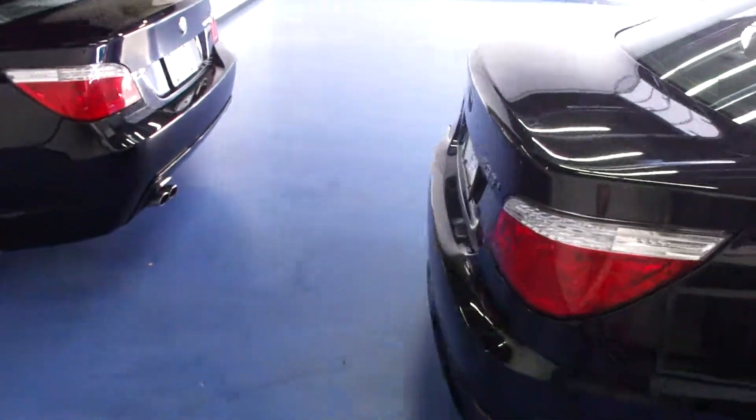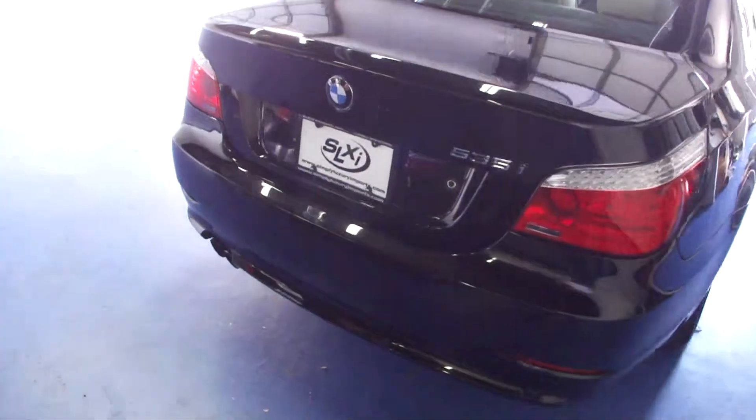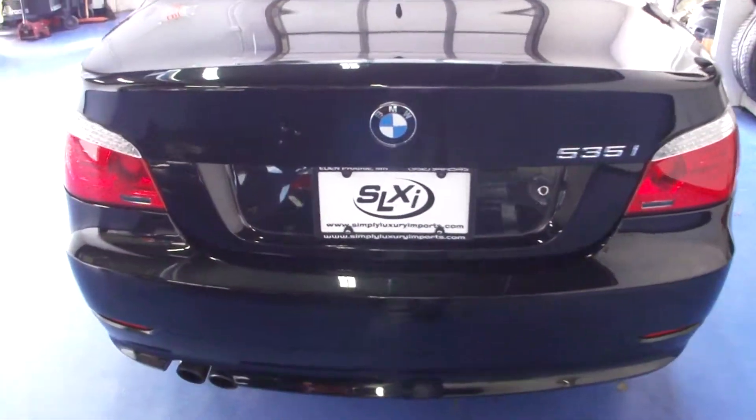If you'd like to see pictures or more information on this car, you can check us out on our website at simplyluxuryimports.com.